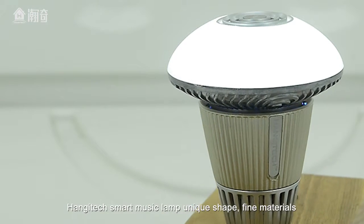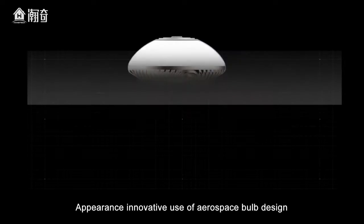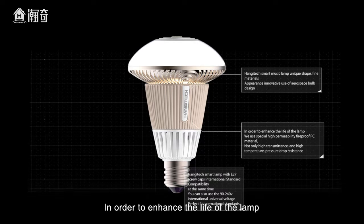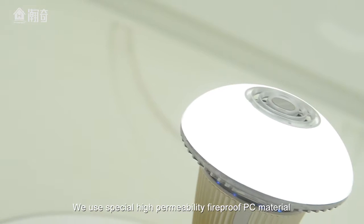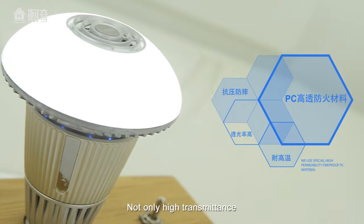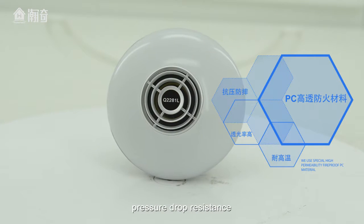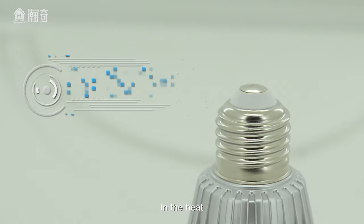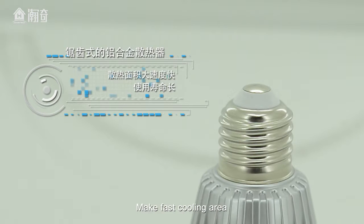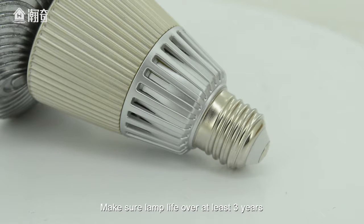Hengitech smart music lamp features a unique shape, fine materials, and an innovative appearance using aerospace bulb design. To enhance the life of the lamp, we use special high-permeability fireproof PC material — not only high transmittance but also high temperature and pressure drop resistance. The heat road aluminum radiator enables fast cooling, ensuring lamp life of at least three years.